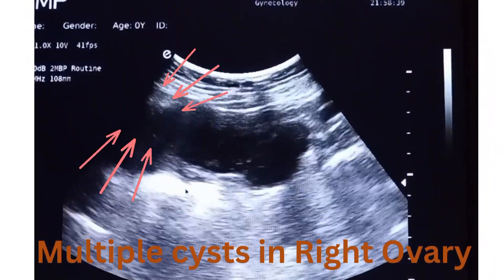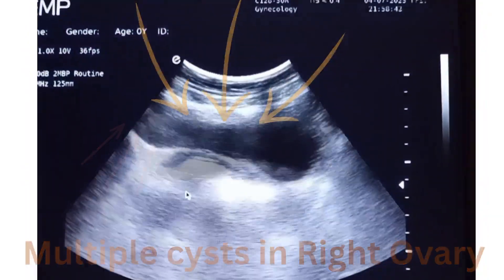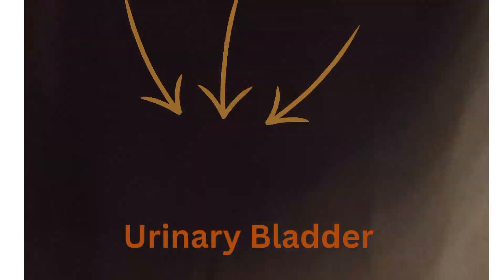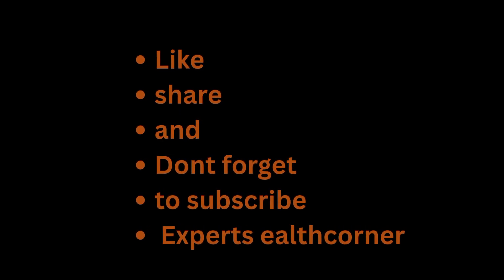Inside the arrows, the uterus can be seen clearly. Inside the pink arrows, the right ovary can be seen here with multiple cysts. Yellow arrows are pointing to the urinary bladder.